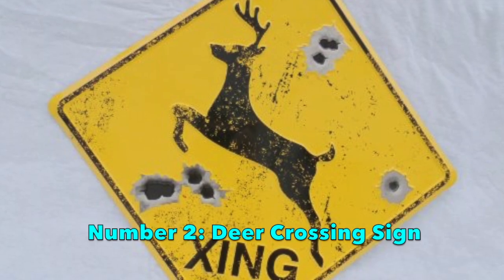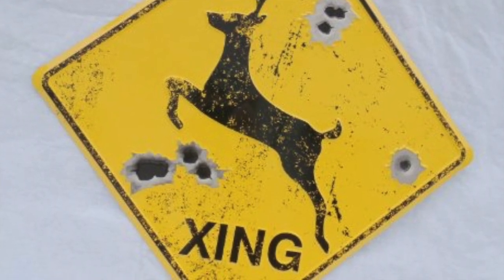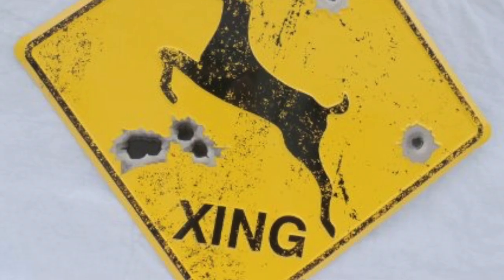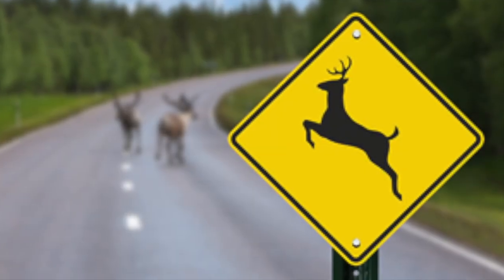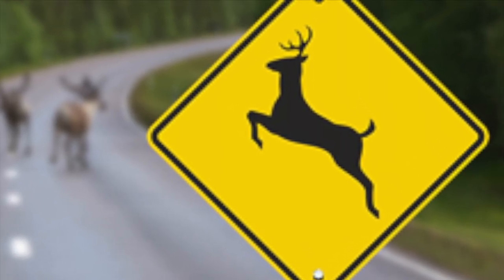Number 2: Deer Crossing Sign. This sign was invented in 2009, and its purpose is to give deer a safe place to cross the street. As a deer rights activist, I must say I was very excited when I found out the government was putting these signs up.